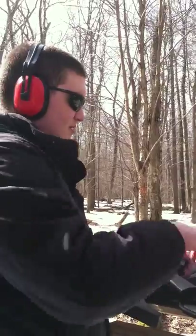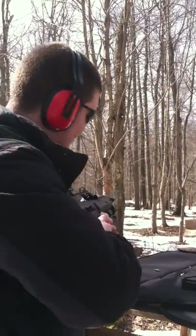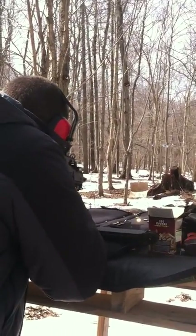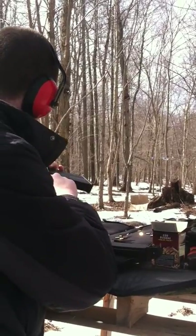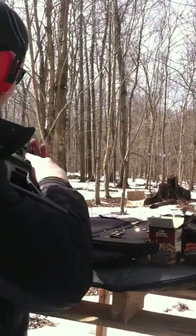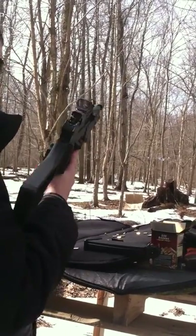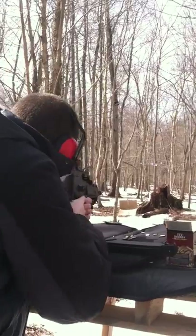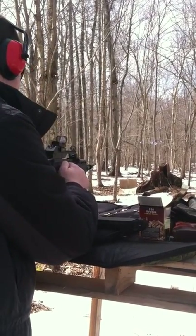If you get a bad bullet, put it to the side and dispose of it later. Don't bury bullets like some people say to do — that's just plain stupid. I just had another jam. Sometimes you get a whole hundred rounds without a problem, and sometimes you get five problems with it in a mag — just depends. I think that was it. I'm now empty.